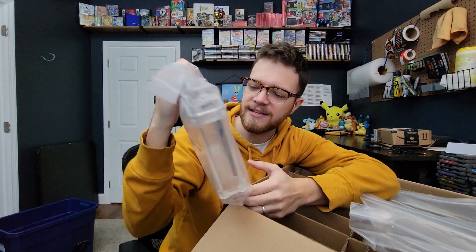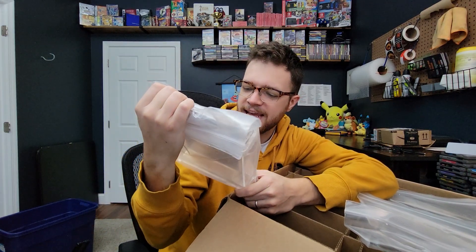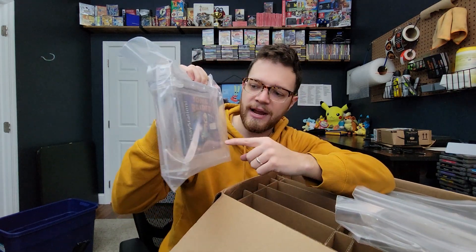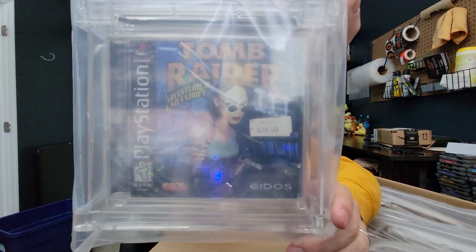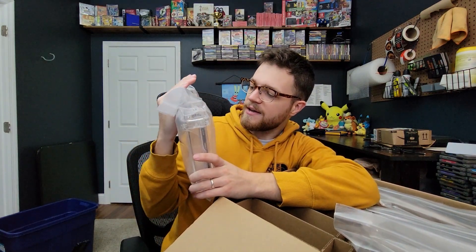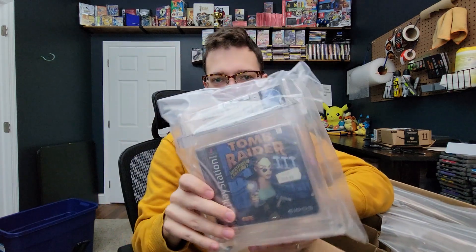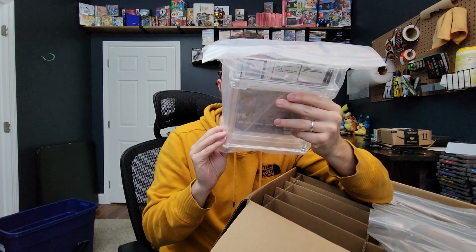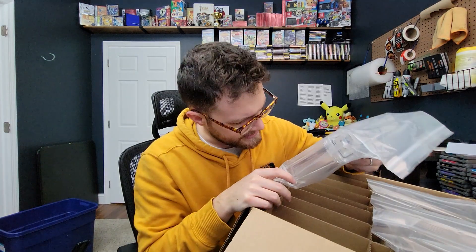Up next we've got — oh interesting. So they left the sticker on this, the Sears sticker. I don't know if you have to designate in the comments to take the sticker off. I do know that it won't affect the grade. They grade the seal beneath the sticker independently of the actual sticker. So you can see it was originally $35 there at Sears, and the grade they gave was a 9.6b seal rating.